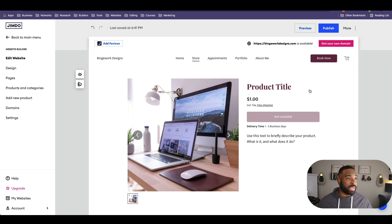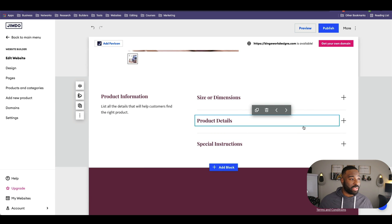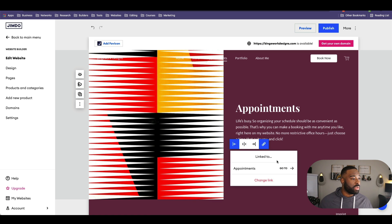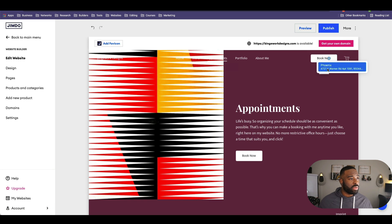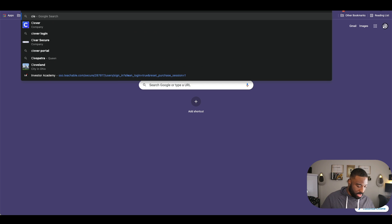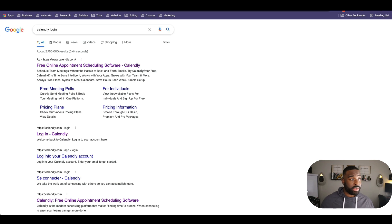Essentially what we want to do is add a Calendly link in here. I would set up Calendly so people can actually book you. Let me pull up Calendly quickly and log in. Let's just say you know how to set up a meeting — if you don't, search YouTube for how to create a Calendly meeting. I'm going to click on the settings and go to share, and add this to a website as an embed.